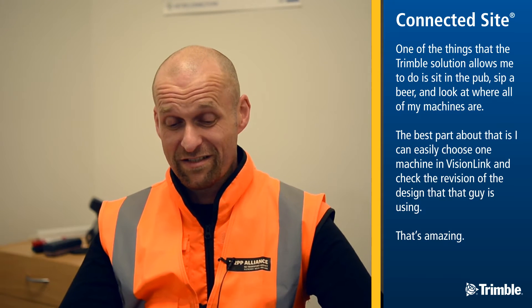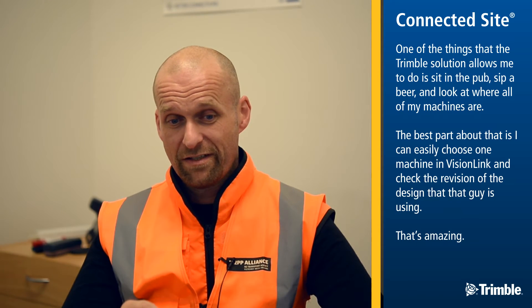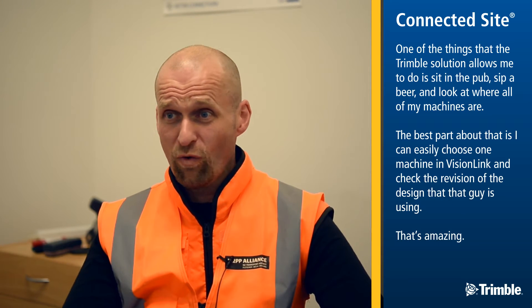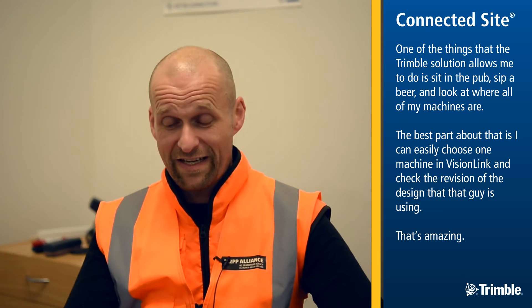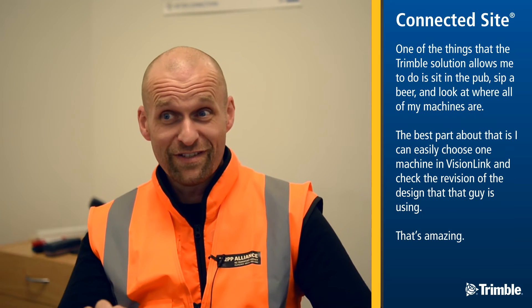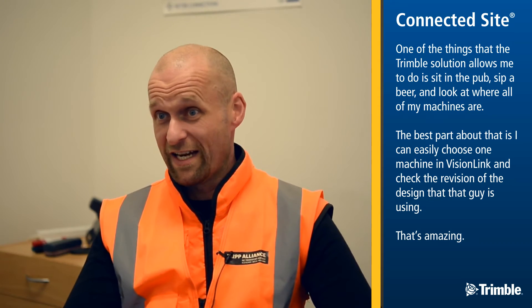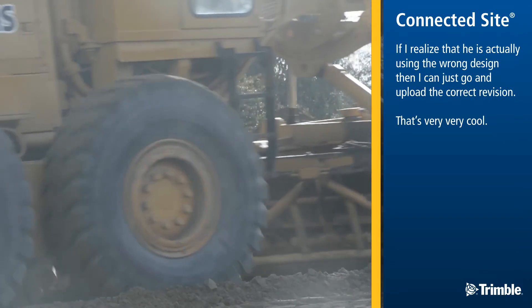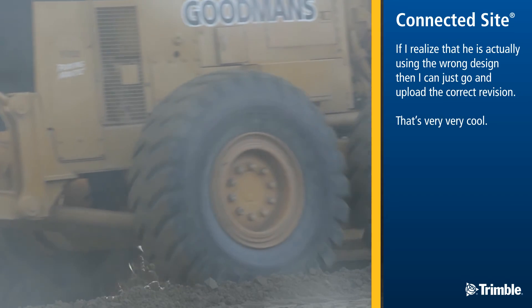One of the things that the Trimble solution allows me to do is sit in the pub, sip a beer, and look at where all of my machines are. And the best part about that is I can easily choose one machine in VisionLink and check the revision of the design that that guy is using. That's amazing, and if I realise he's actually using the wrong design, then I can just go and upload the correct revision. That's very, very cool.